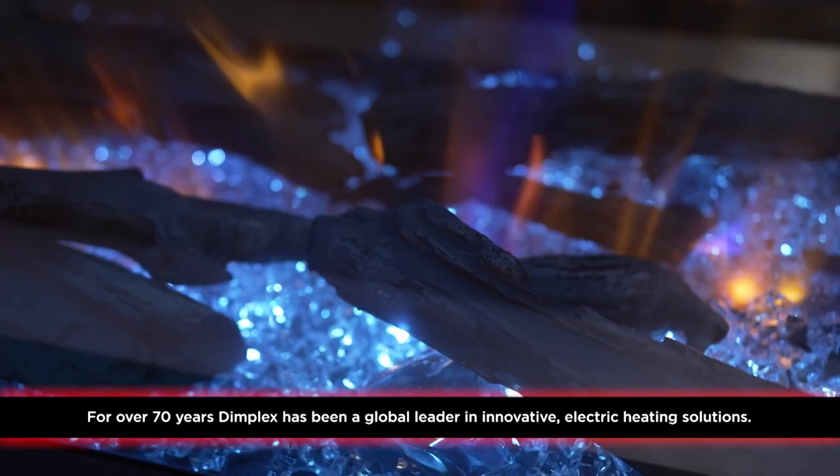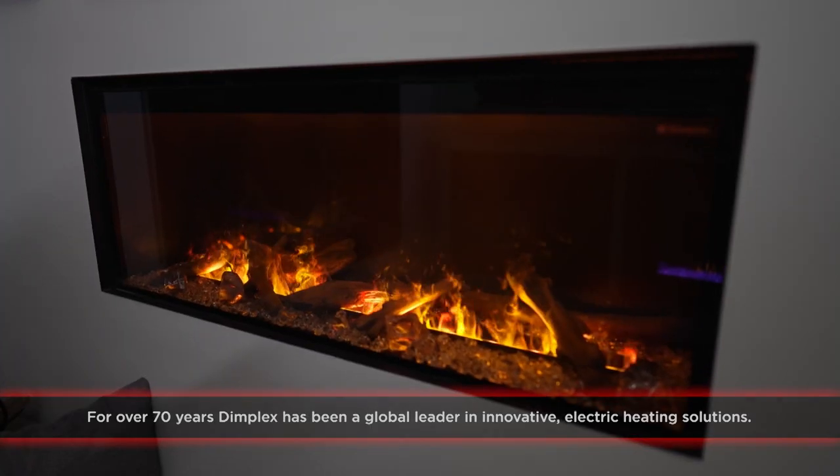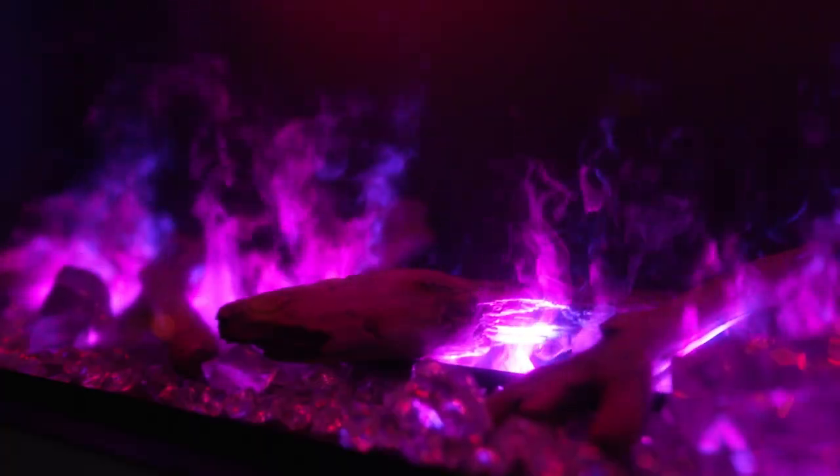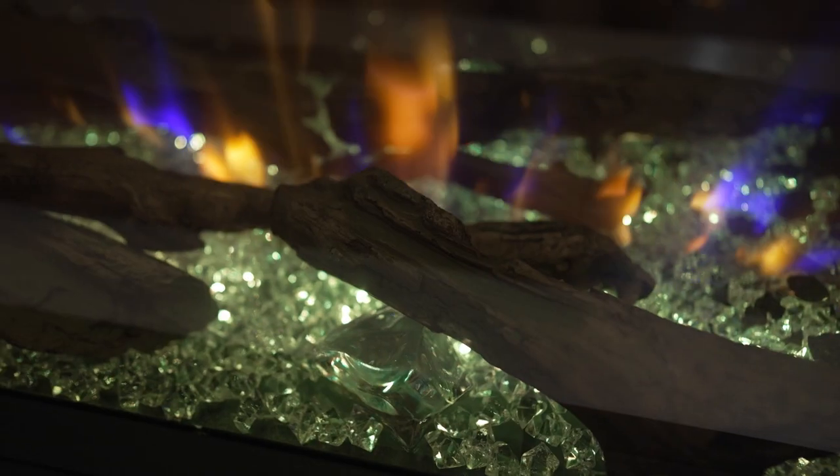Dimplex offers a full array of electric fireplaces with sizes anywhere from 50 to 100 inches. They are almost zero maintenance — once installed and ready to go, you don't need to clean them or get them checked regularly. It's hassle-free. Not only are Dimplex fireplaces some of the most efficient on the market, but they're also the safest.